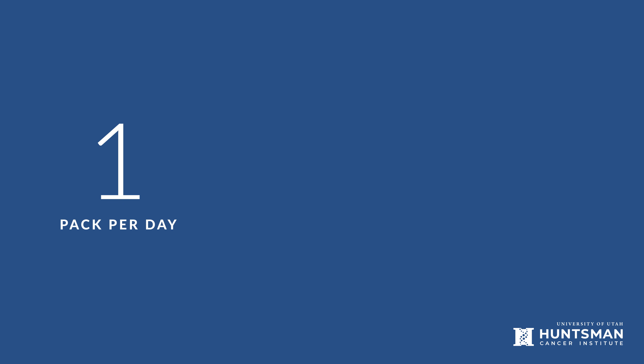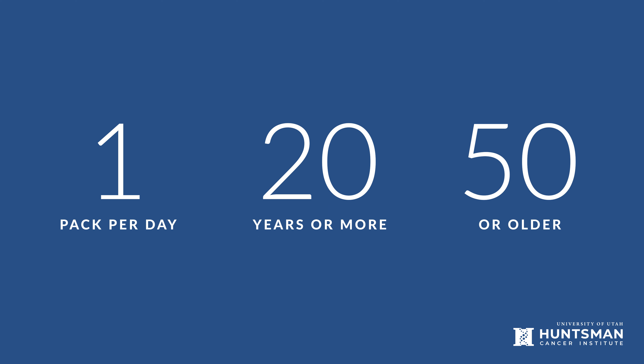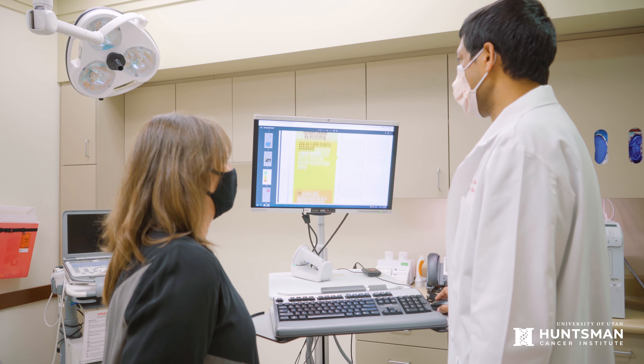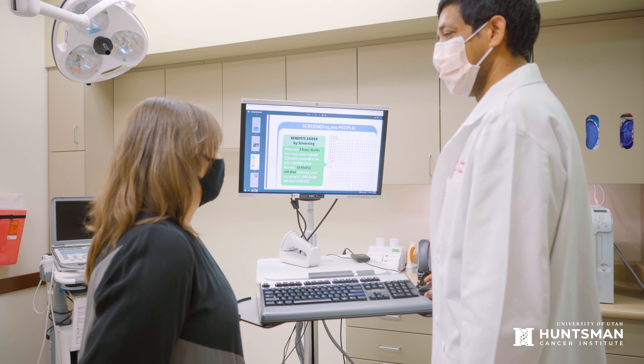The way we find these smaller cancers is through screenings or tests. If you smoked a pack per day of cigarettes for 20 or more years and are at least 50 years old, talk to your doctor about receiving a lung cancer screening. If the two of you decide a lung cancer screening is right for you, your doctor will order a low-dose chest CT.